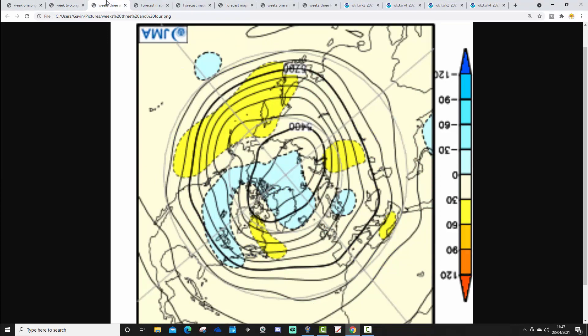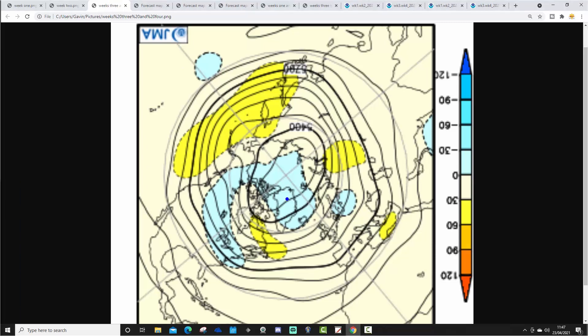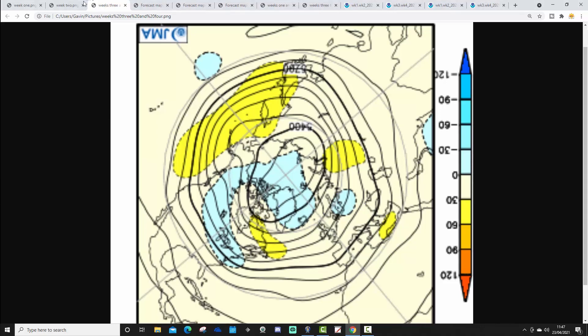We're going through to weeks three and four, which will take us from the 7th through to the 21st of May. This one looks rather unsettled still - low pressure, below-average heights around Greenland and Iceland, also a bit of a trough over Scandinavia. Maybe a flat sort of westerly-type flow. So again, a little bit mysterious really for weeks three and four. But I still think that's probably rather unsettled though.